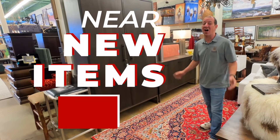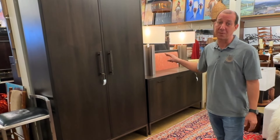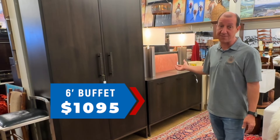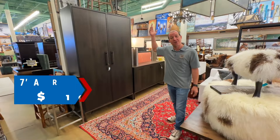Boy did Ness get a whole lot of near new items this week. I like these two brownstone pieces — a 6-foot buffet for $10.95 and a 7-foot armoire for $16.95.